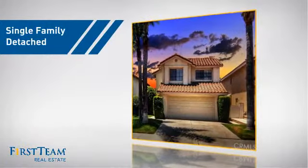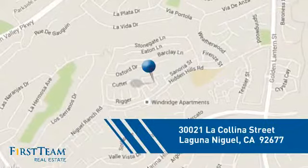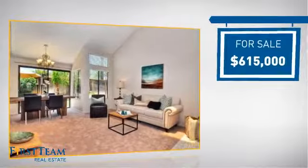This detached home is a great choice for families who want the privacy of their very own lot, and it's located in this area. Currently listed at just over $600,000.